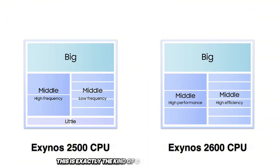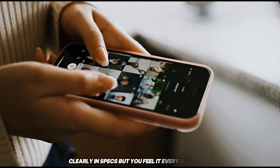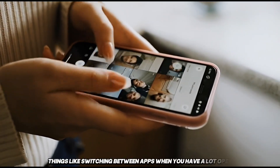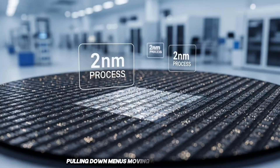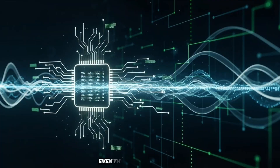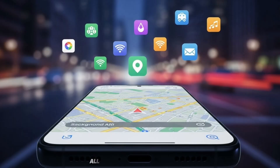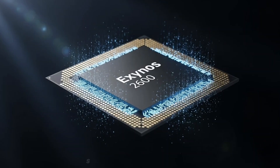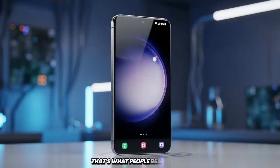This is exactly the kind of change that doesn't show up clearly in specs, but you feel it every single day. Things like switching between apps when you have a lot open, pulling down menus, moving around the system UI, even the menus inside games, location services running while you're doing other stuff — all of that should feel smoother. Not faster for one second. Smoother all the time. And honestly, that's what people really want.